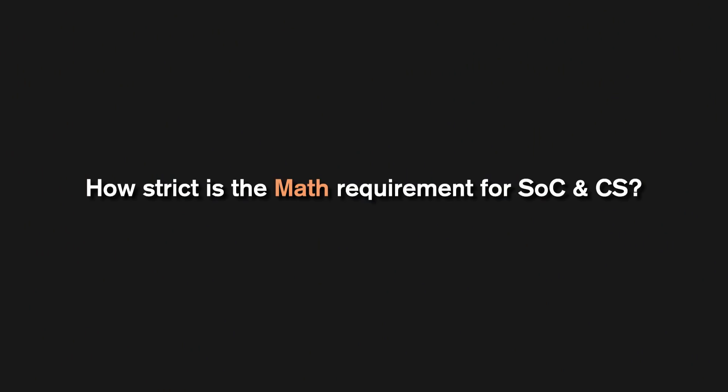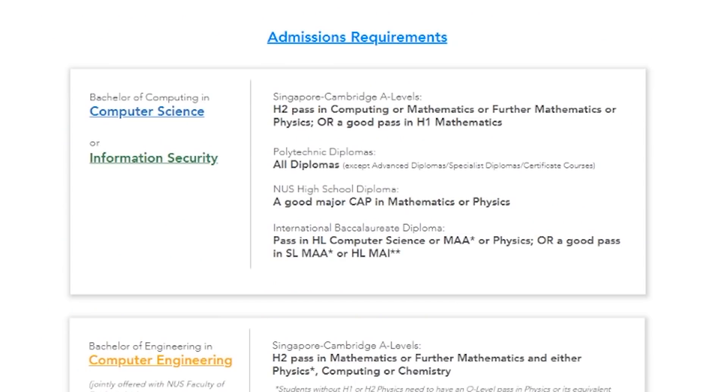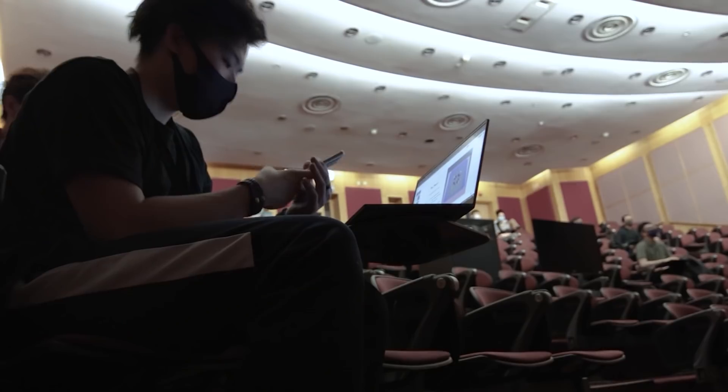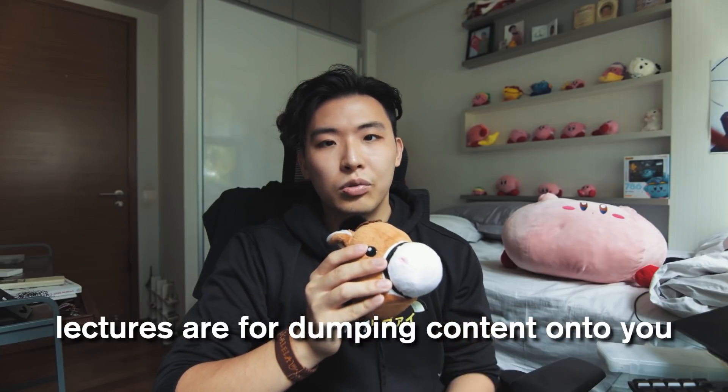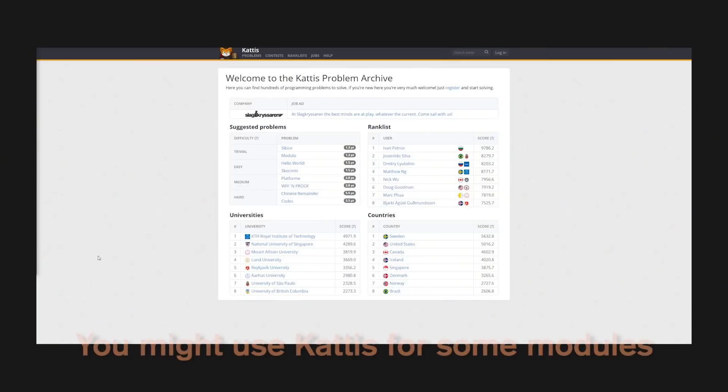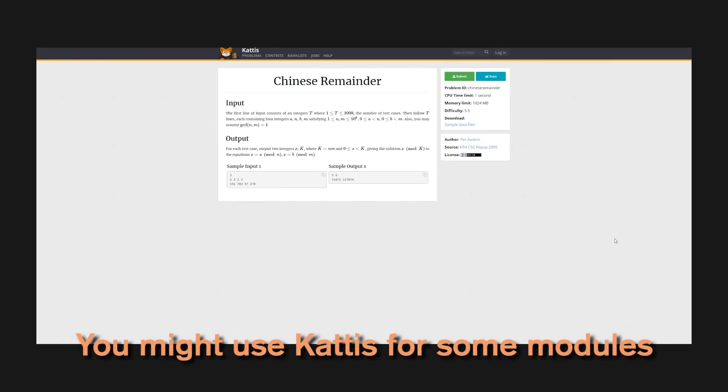How strict is the math requirement for SoC and CS? You only need an H2 pass in computing, math, or physics, or a good pass in H1 math — but considering the competition, the least you should get is a B. What's the difference between lectures and tutorials? Lectures are large auditorium sessions where a professor dumps content onto you. Tutorials are smaller classroom sessions with a teaching assistant — usually a senior or PhD student — where you internalize content through assignments and questions you prepare beforehand. In CS you also have labs: programming sessions where you actually apply the concepts learned.